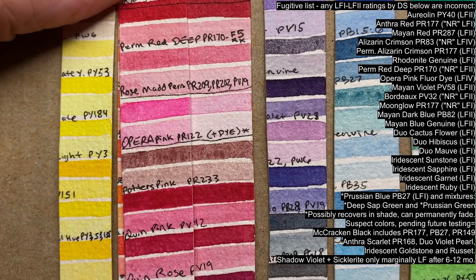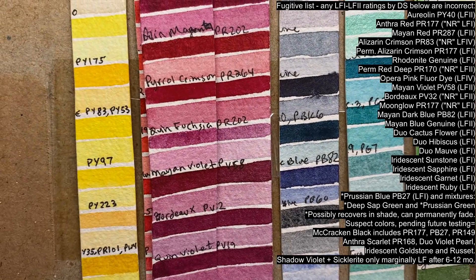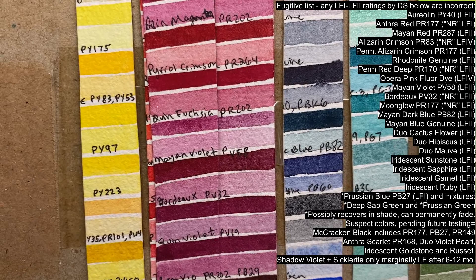Opera Pink fades, not due to the PR122 base color, but rather because of the fluorescent neon pink dye added to it for an unnatural vibrancy. Mayan Violet PV58 is fading, and there's a minor shift in Bordeaux PV32, which I'll have to keep an eye on if it gets worse by one year.